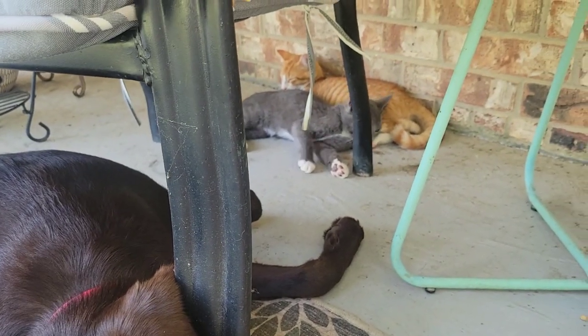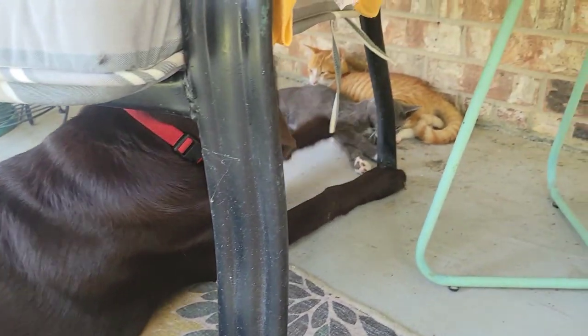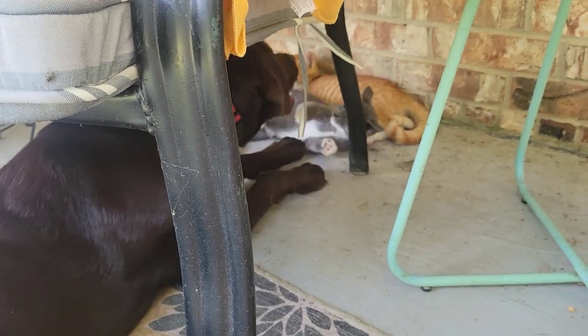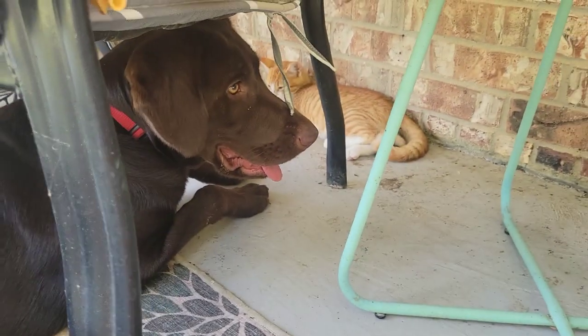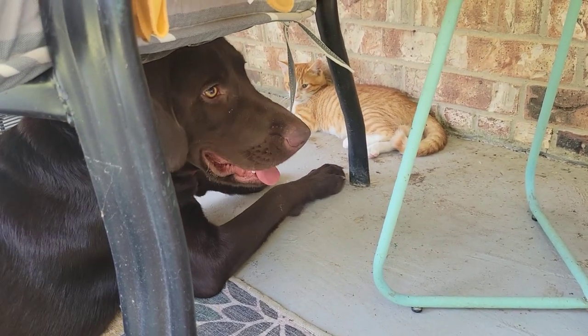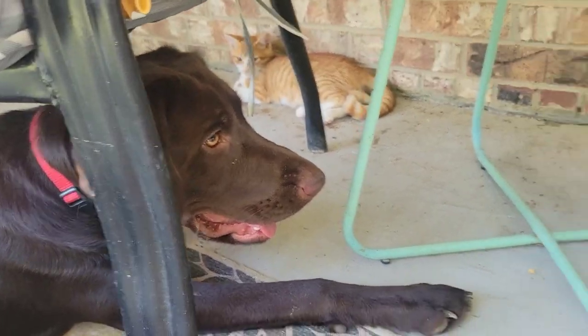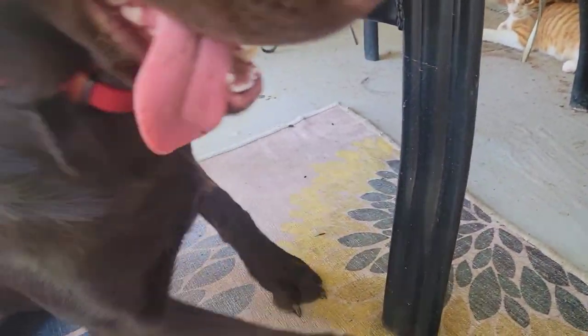She's trying so hard to be best friends with him. Her paws are so big — she tries to get him, but he will scratch her. Her nails are long. He's like, 'Girl, you got some big old paws.'